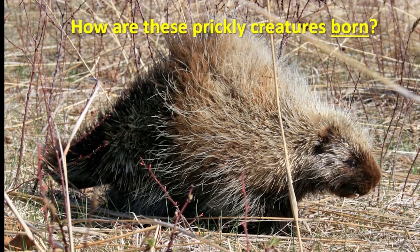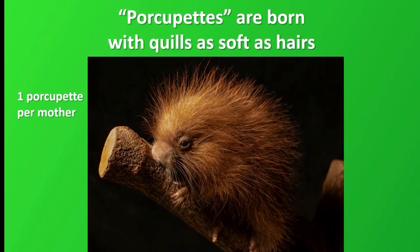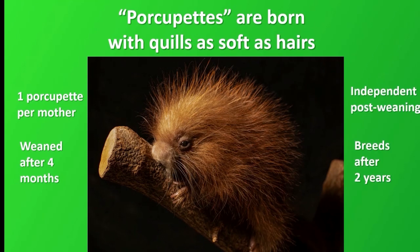The ladies in particular may be wondering how mother porcupines give birth to these prickly little creatures. First of all, the mother usually only has one newborn offspring called a porcupette. Its quills are initially as soft as hair, and they will soon become stiffened with keratin into sharp needles in the days ahead. The porcupette can nurse safely at its mother's undefended underside until it is weaned at about four months. Young porcupines become independent soon after weaning, and can breed at two years of age.